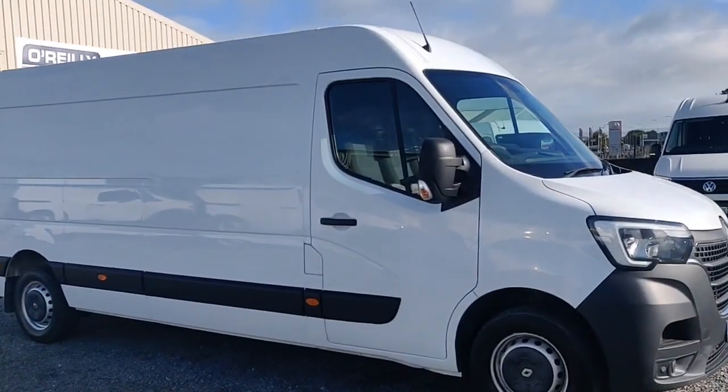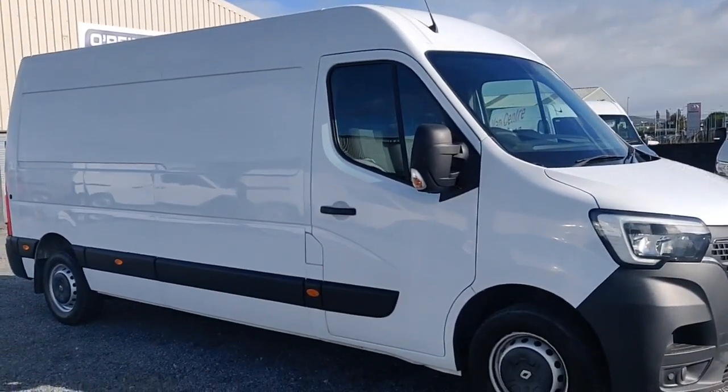Rest assured, this van has undergone a full multi-point health and safety check and comes with a comprehensive warranty.